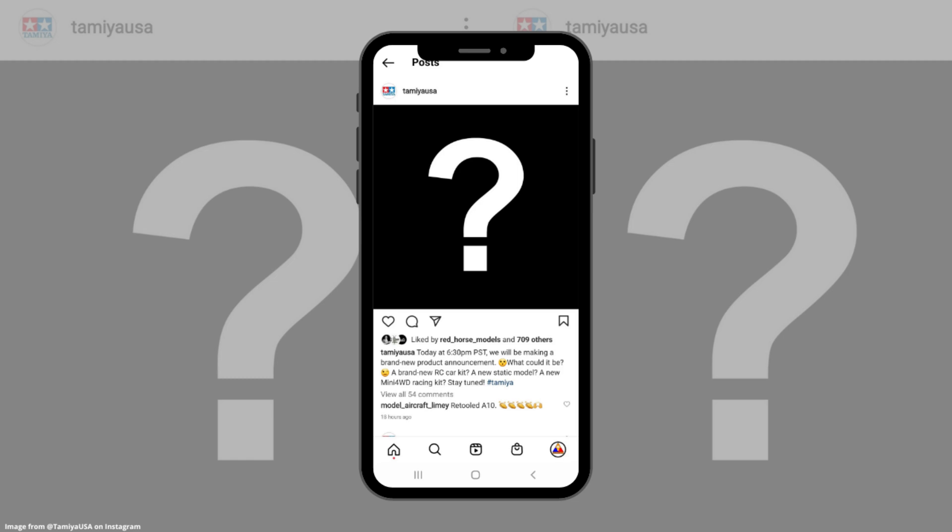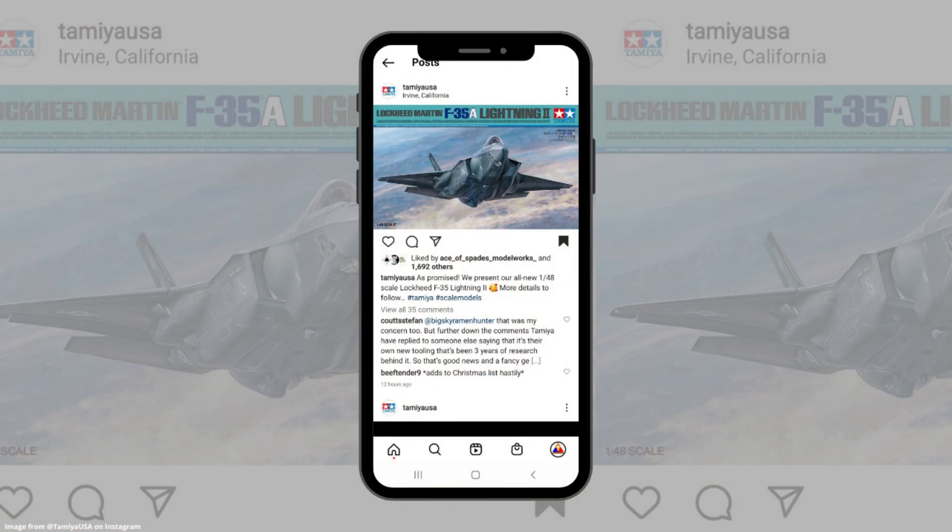A new mini four-wheel drive racing kit? My initial thought was yeah, it's probably an RC kit. I'm not as in tune with the RC drops and they're releasing those left, right, and center nowadays. Besides, they usually milk the new static releases a little bit — you start hearing about them ahead of time and then they finally get revealed. But no, this was not the case, because right on schedule as promised, the Tamiya USA Instagram account posted their announcement: we're getting a 1/48 scale Lockheed Martin F-35A Lightning 2.